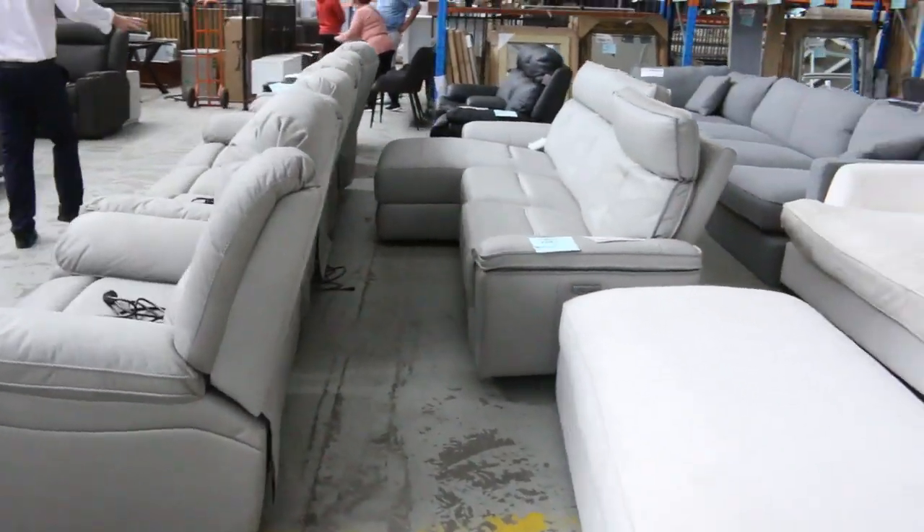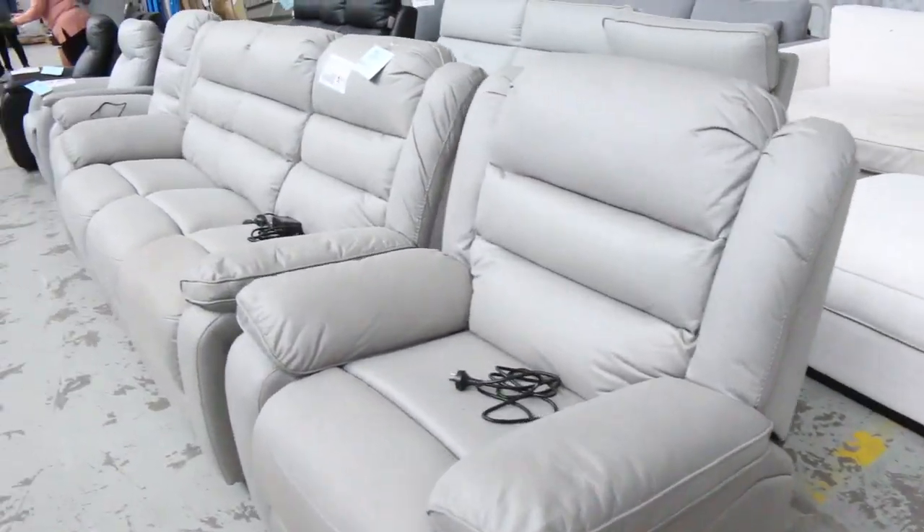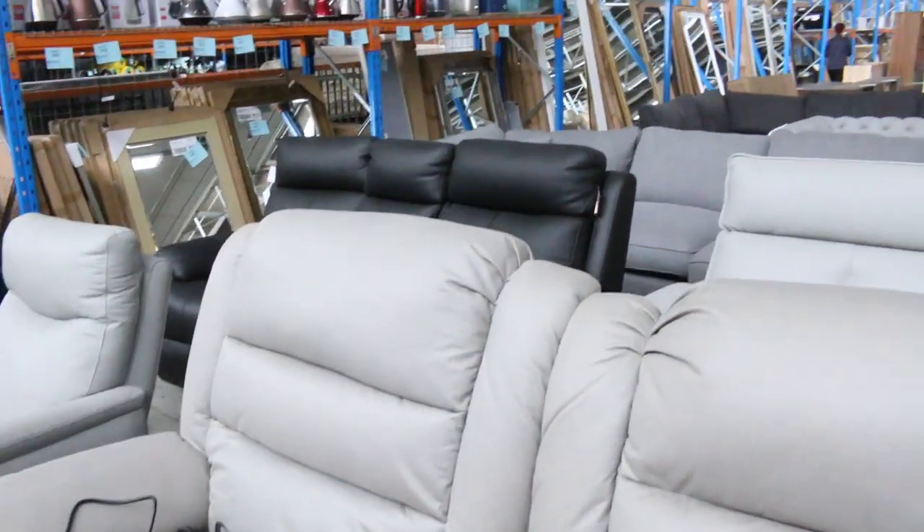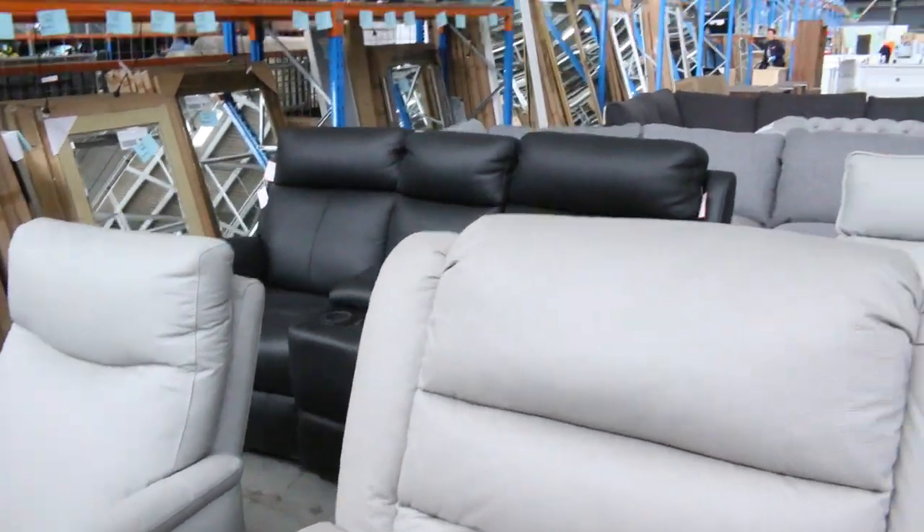Coming through here, more lounge suites — heaps more lounge suites — as well as a heap of wood heater flue kits. We've also got the carpet and floor coverings auction and the timber and building materials auction both running at the same time, so check out those catalogues as well. Thanks very much for watching — we'll see you here at 10am.